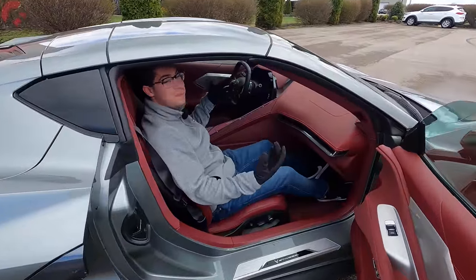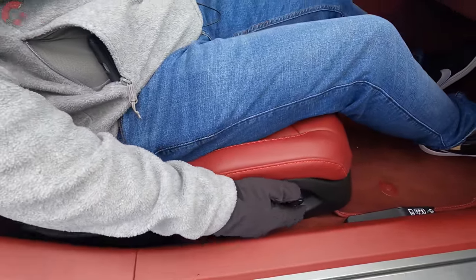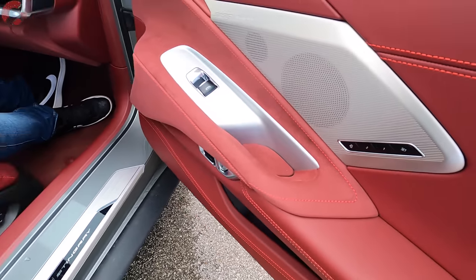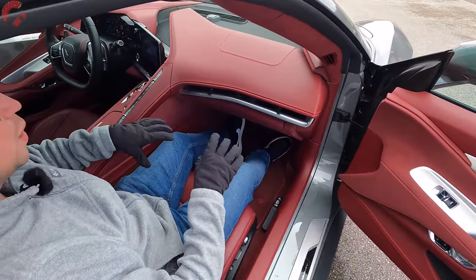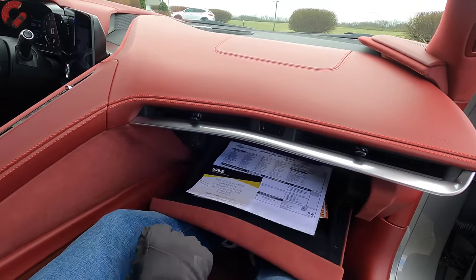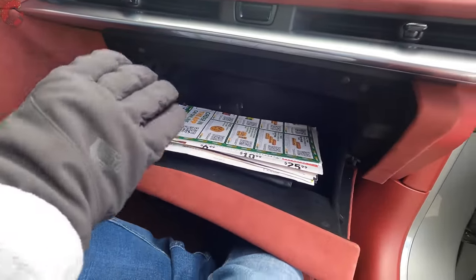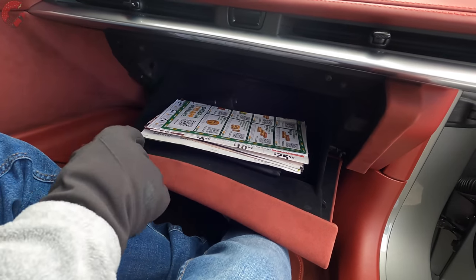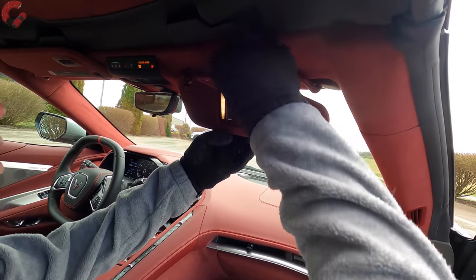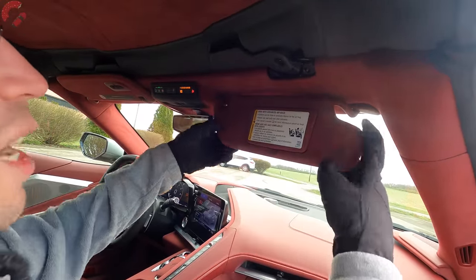The passenger seat is a great place to be — comfortable and hugging, with the same eight-way power adjustments as the driver's side, including lumbar support and two-person memory seating. The glove box opens via an integrated button, and on this 3LT model it's fully Alcantara-lined — surprisingly large inside, nicely felt-lined with illumination. Up top the sun visor is also Alcantara-wrapped with LED illumination, a mirror, and it can detach and extend, though it's a bit shallow in depth.